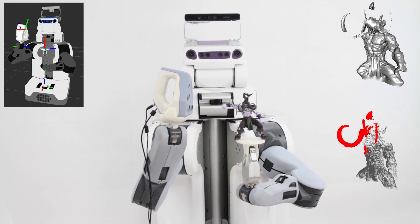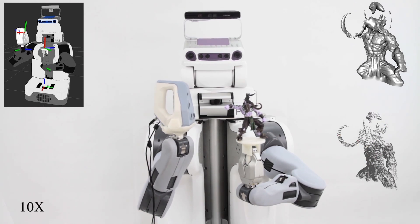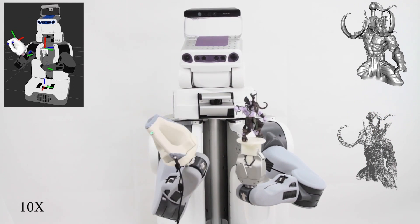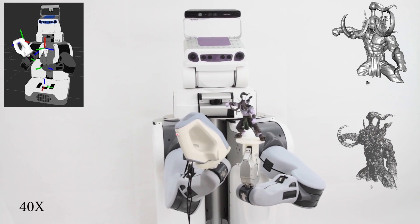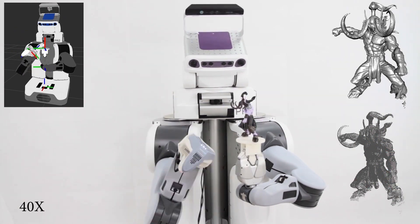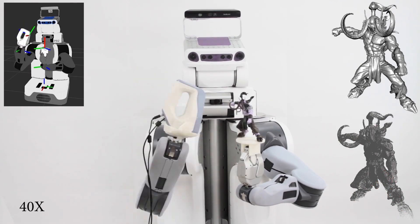Our quality-driven, Poisson-guided data analysis can then generate a set of best views for the next acquisition action. Unlike previous scan planning methods, we do not aim to minimize the number of scans needed to cover the object, but rather to ensure the high-quality scanning of the object that is consistent over its surface. The whole scanning process is well-planned and iterated automatically until the specified reconstruction requirement has been reached.